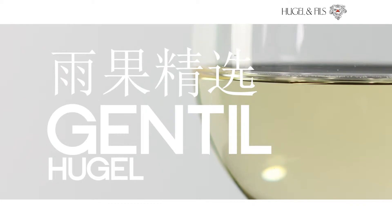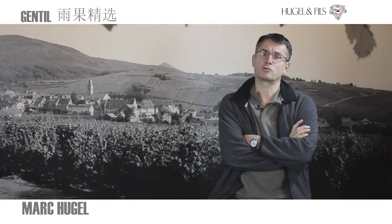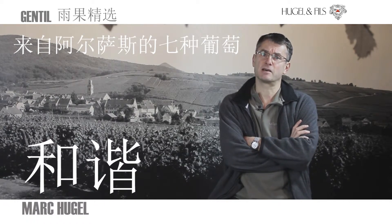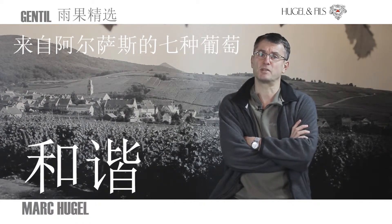Our Gentil is a combination of all the seven great varieties of Alsace, and we try year after year to produce a wine where no particular variety is dominating the blend. So we are looking for an extremely fine assemblage, an extremely fine balance between the seven varieties.